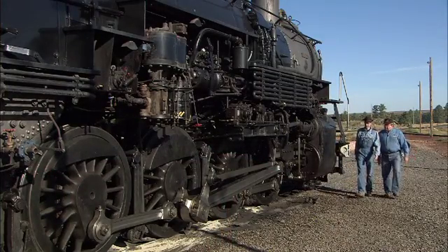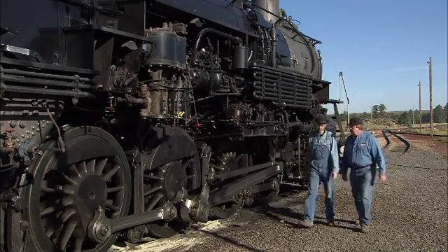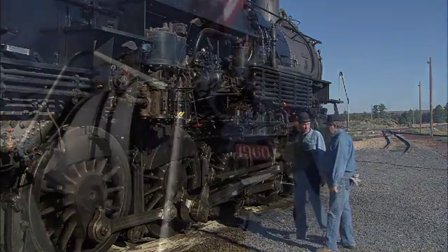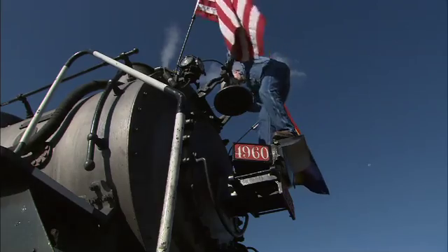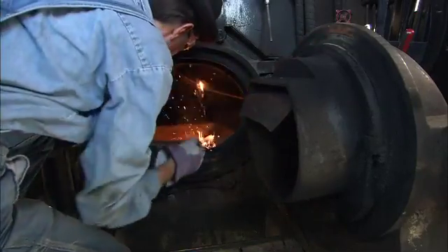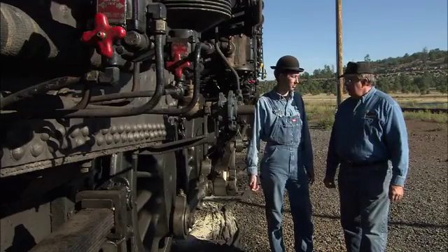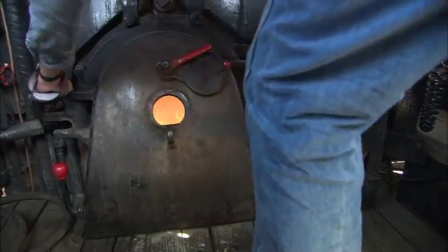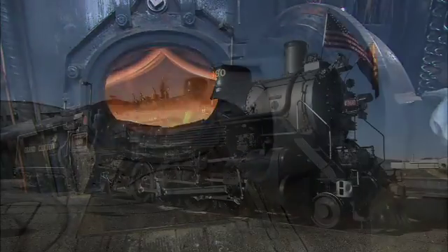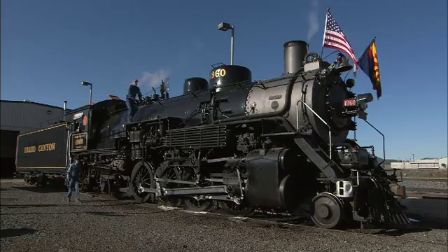Chief mechanical officer Sam Lanter and engineer Eric Hatter are looking over perhaps the most remarkable steam engine in operation today. Number 4960 stands apart from almost all others because of what she uses to fuel her boiler. So this veggie oil burned really well today? Yeah, it burned really clean. We had no problems with pressure. The Grand Canyon Railway has converted this engine to run on recycled waste vegetable oil.